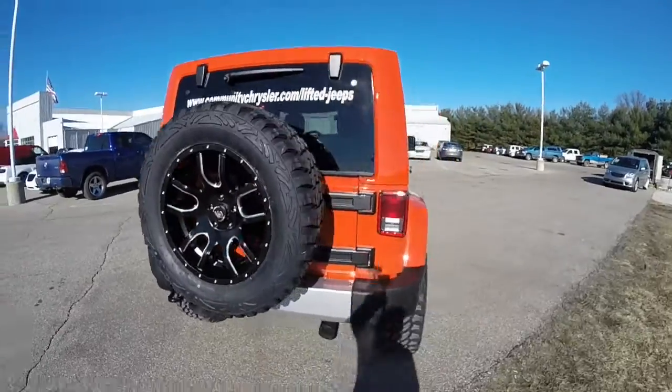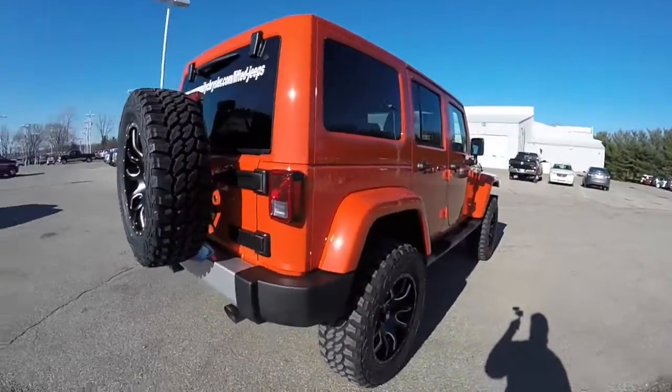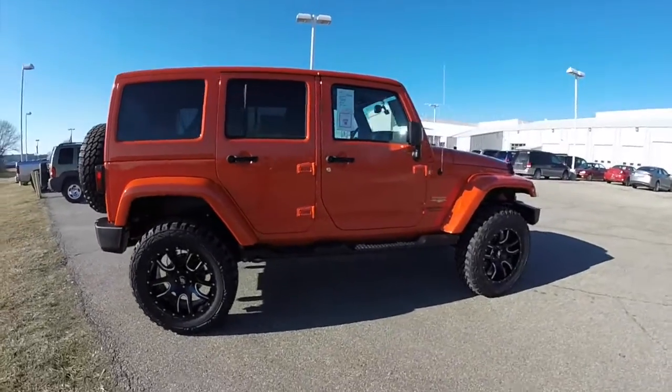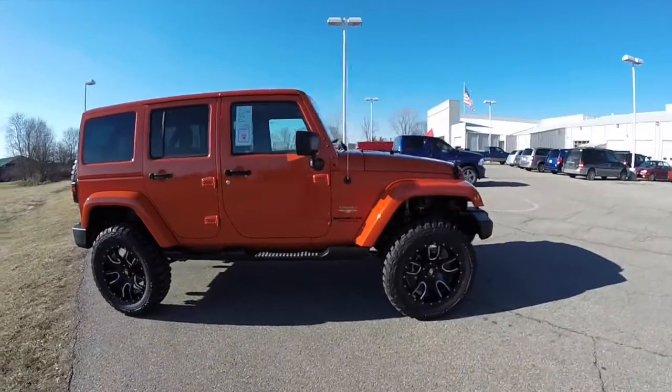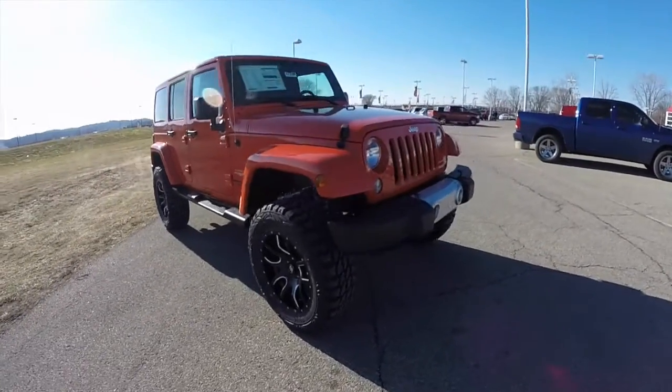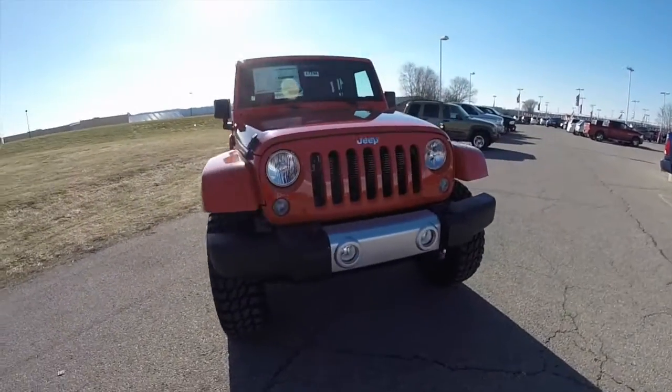This concludes our quick walk around look at this brand new lifted 2015 Jeep Wrangler Unlimited Sahara. If you have any questions or would like to see this vehicle, please contact our showroom where our friendly sales staff will be more than happy to answer any questions you may have.